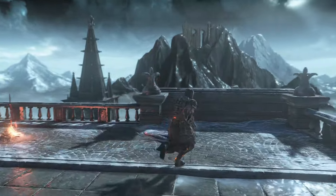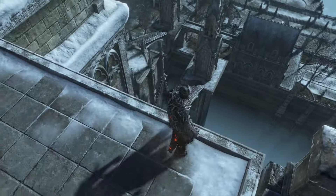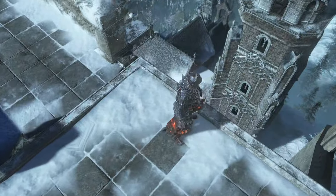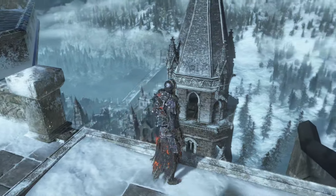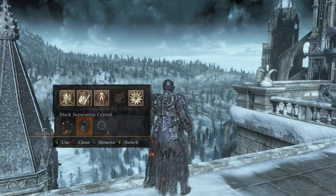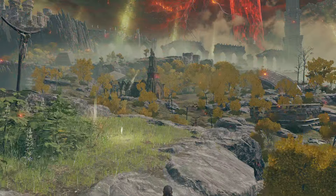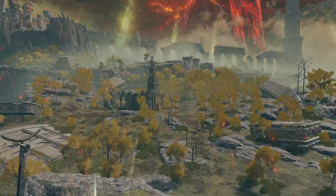Another part of the visuals I'd like to bring up is the background visuals. DS3 had some awesome backgrounds — for example, at the High Wall of Lothric, just looking down at the city below was really cool. There are a lot of areas like that in DS3, and that's one of my favorite things about the visual style. Elden Ring has that too, but I feel like somehow DS3 just did it better. The game's been out for ten years, so let's cut it some slack.